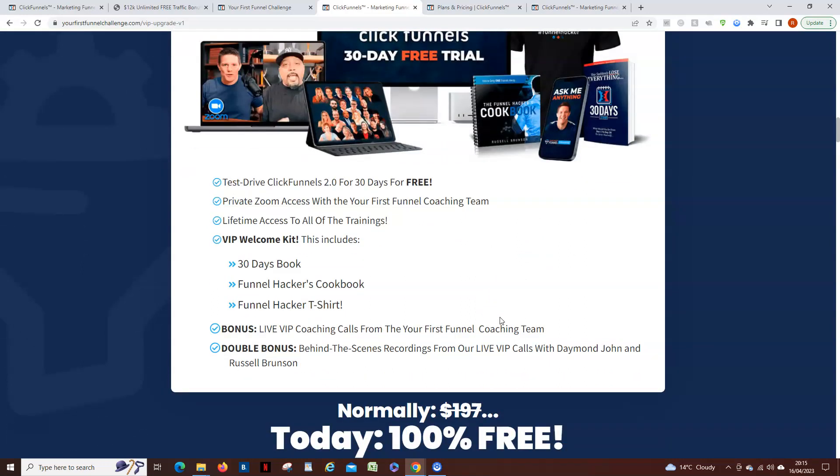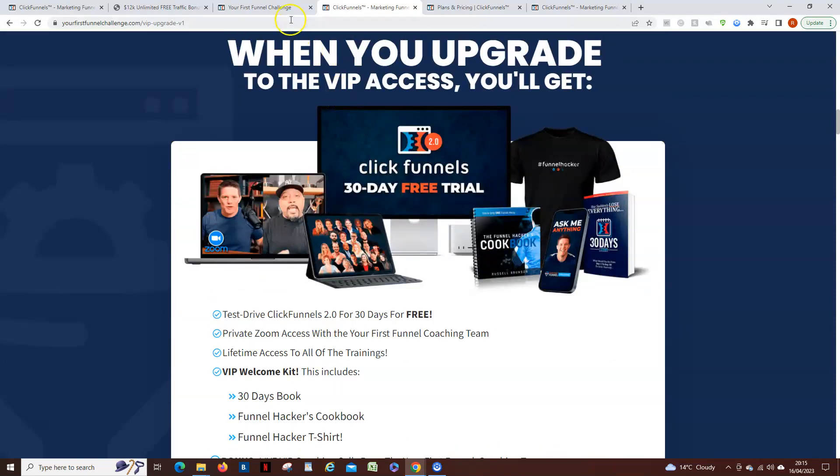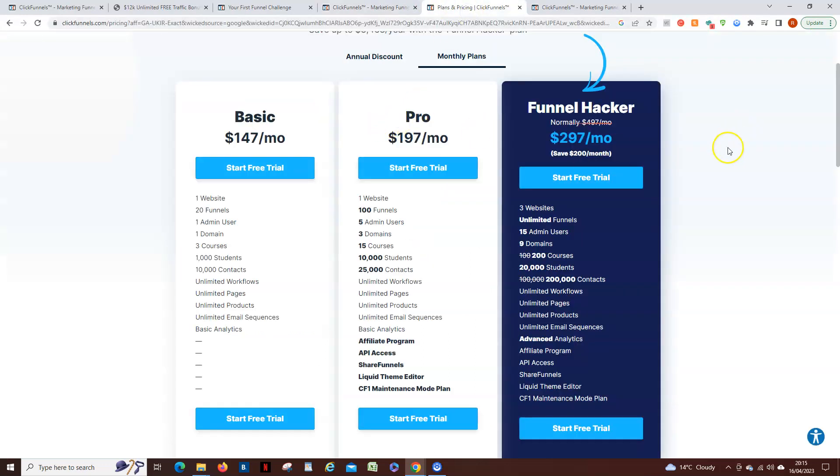The reason I say to take this upgrade is because you get a lot of extra teaching in addition to the five-day challenge — what they call VIP teaching — which you won't get access to if you don't upgrade. Now the reason it doesn't matter is this: what I think ClickFunnels do is you end up on the Pro plan for free for 30 days if you don't upgrade to VIP, but if you do upgrade you end up on the Funnel Hacker plan at $279, which is the top-of-the-range ClickFunnels plan.